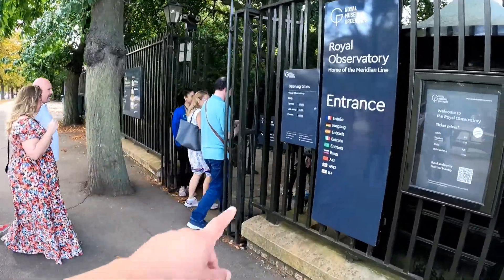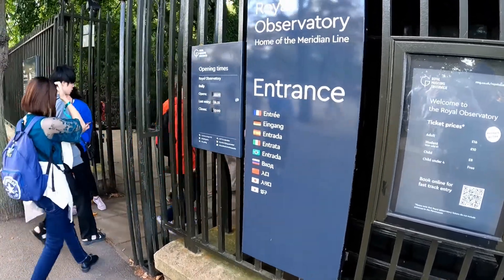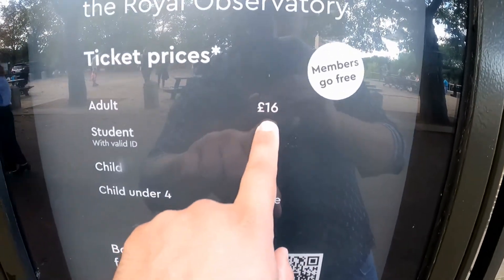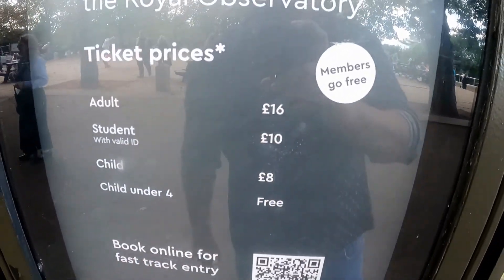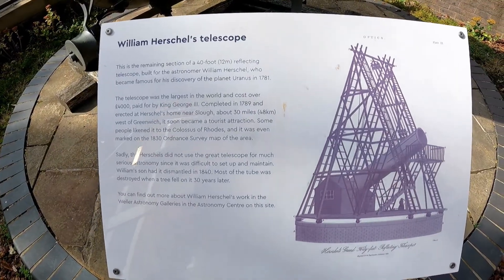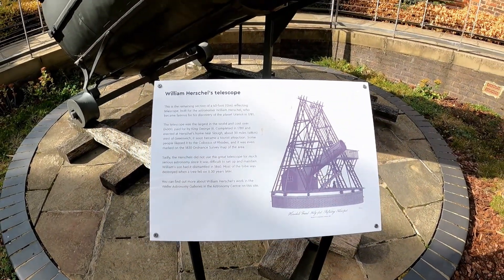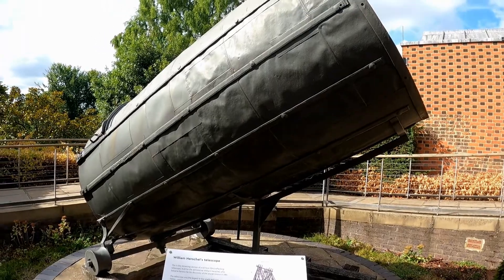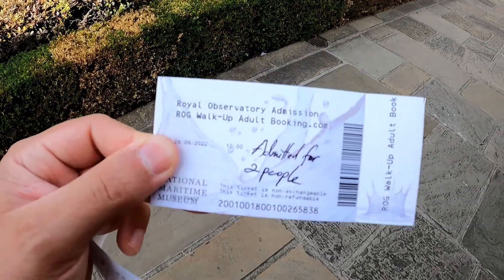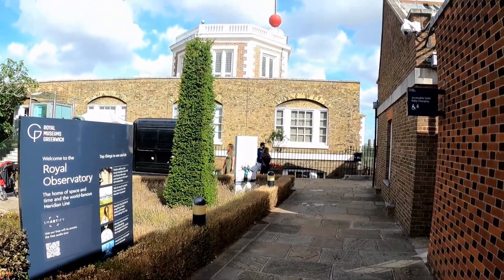Opening time is 10 o'clock and last entry is 15 past 6. The prices are 16 pounds per person, 8 for children and students. Here we have William Herschel's telescope - only this part remains of it. This is our ticket for two persons.